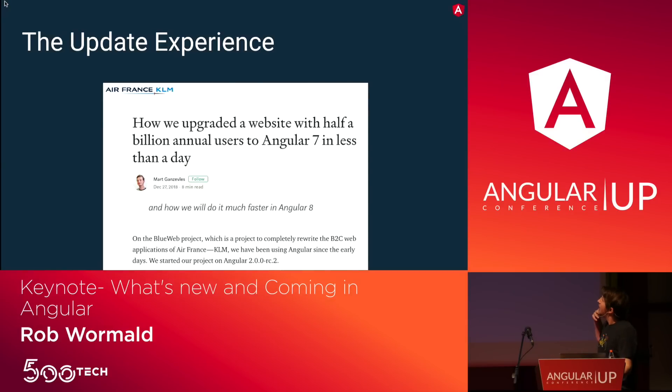The update command will go ahead and do all the updates for you. It will do as much of the work as possible — update your versions, change your code, all that great stuff. It's not a scary thing to do. This is a great blog post from Air France KLM. We work with them quite a lot. If there's a team outside of Google doing everything right, I think the Air France KLM team are a really good example of that.